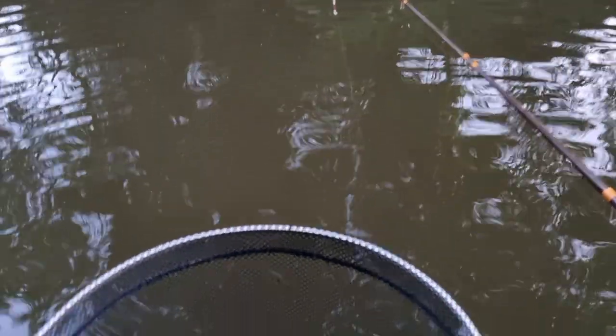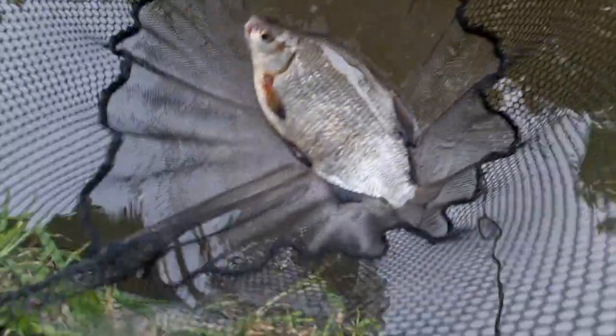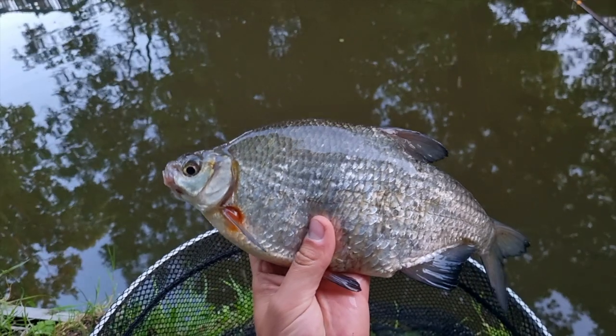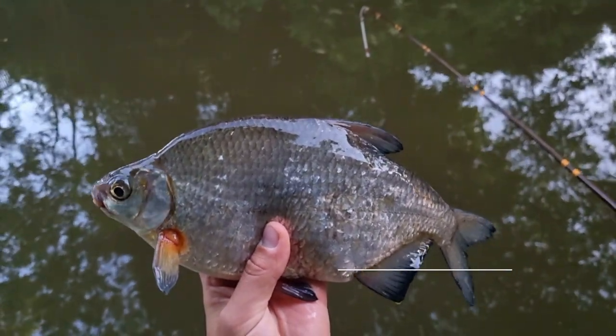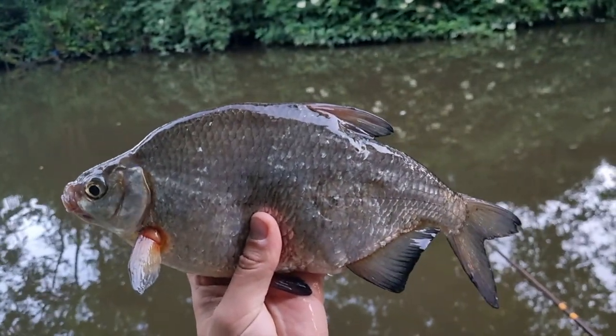So there we are boys — first fish from the Shropshire Union Canal, a lovely bream. Lovely job on the old swing tip. Happy days.